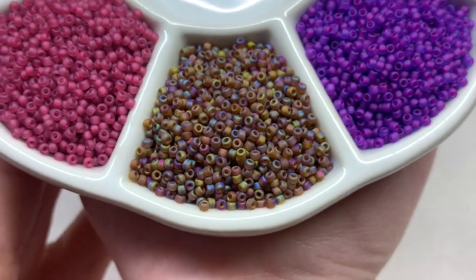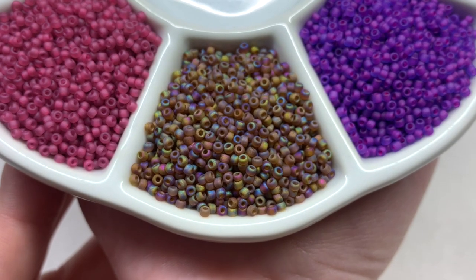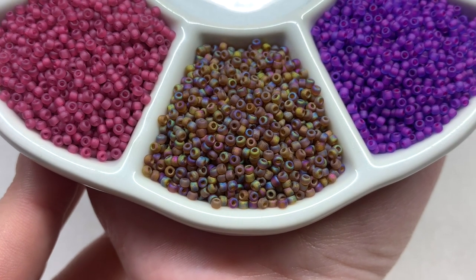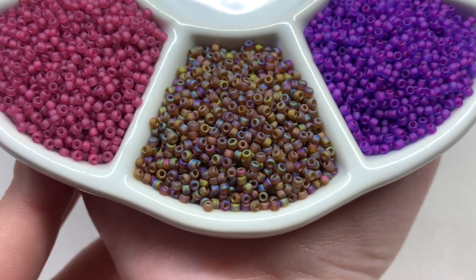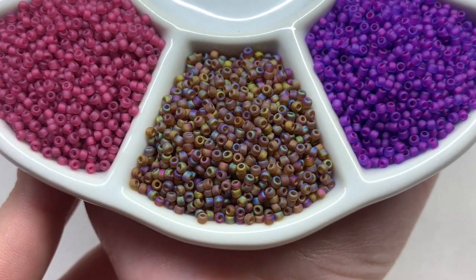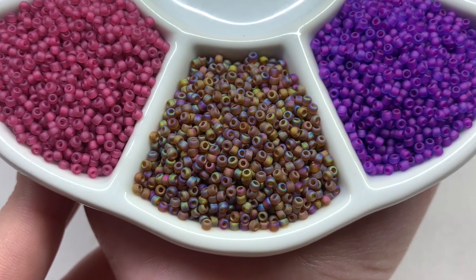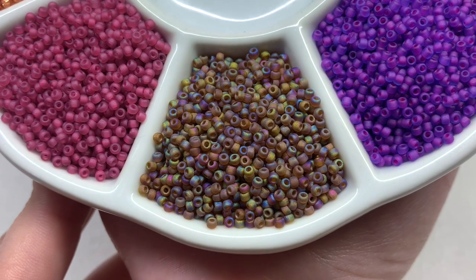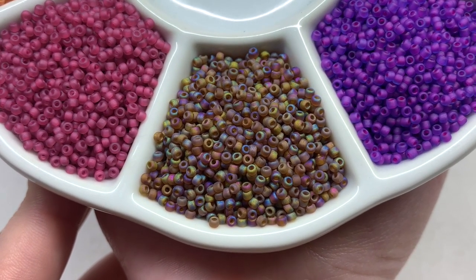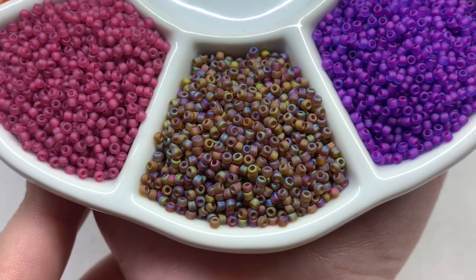Speaking of which, we wrap up with the last variety, which I think is perfect and brings everything together. With this matte rainbow-finished seed bead, you can see pretty much all the colors we looked at popping up in this one style. They're still subtle and toned down, especially with the matte finish, and these could combine with any one of the other colors — bringing them all together. I think that's a great way to finish off this selection.